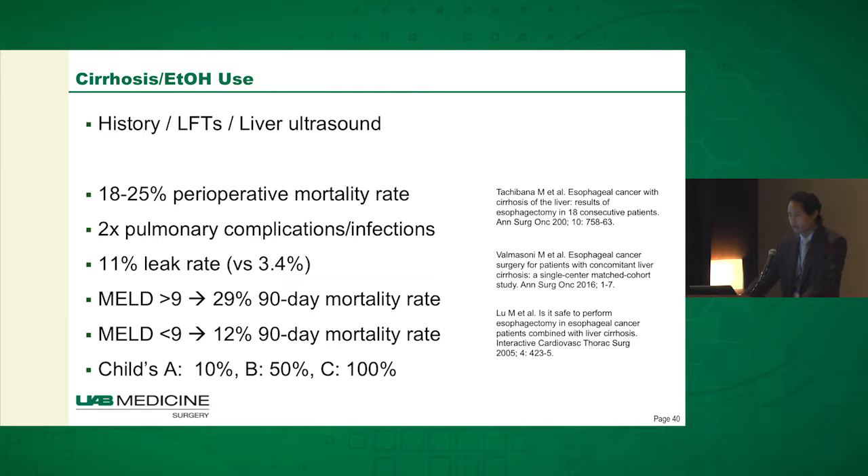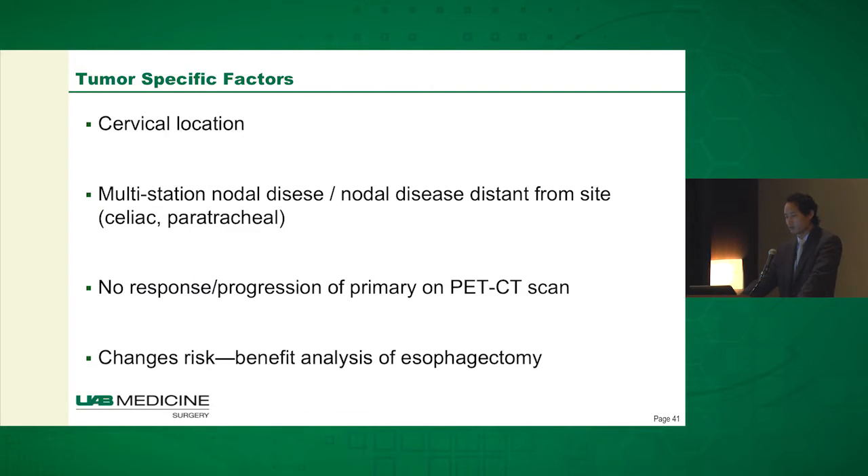In terms of cirrhosis and alcohol use — something we also screen for — we found a pretty high mortality rate in our patients who had this. They have an 18 to 25 percent mortality rate, double the pulmonary complications and infections, and a higher leak rate as well. The MELD score and CHILD score can be illustrative of how high their risk is. So really, these patients are high risk for surgery.